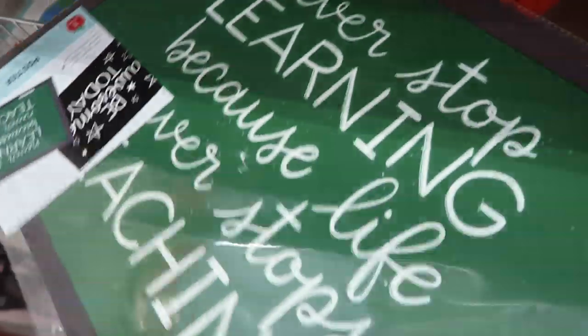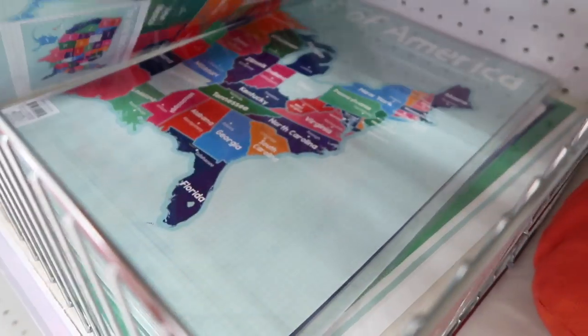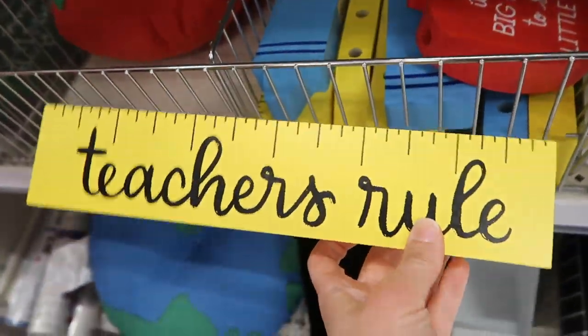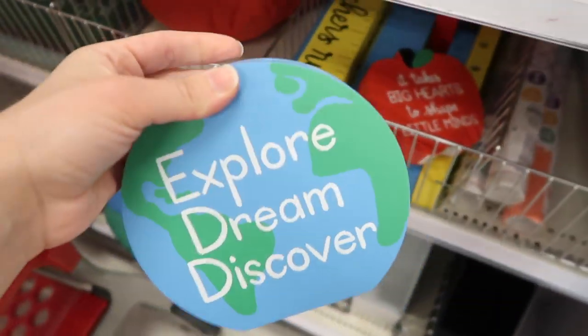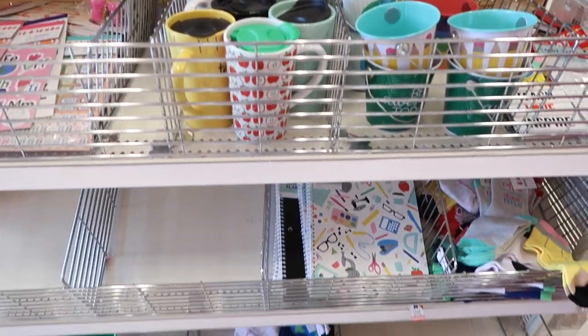I really loved the aesthetic of everything that I found at the Target dollar spot for back to school. I felt like there were so many positive and inspirational messages. I also love all of the different bulletin board items and posters. I really loved all of these wooden displays and I thought these crayons were so cute, but my favorite definitely has to be all of the back to school stuff that was around the world themed.